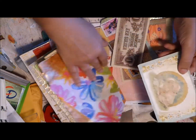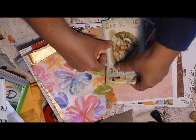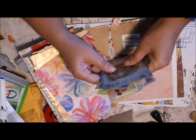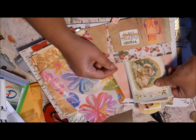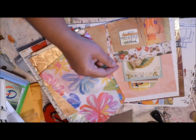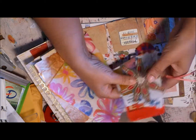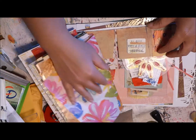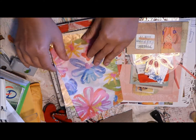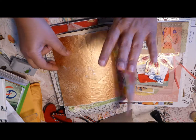She obviously lived in Holland because she has a lot of stuff from Holland. And there's a putty cat here! And some tissue paper — I don't have this; it's very pretty.